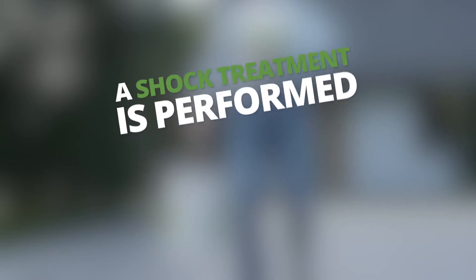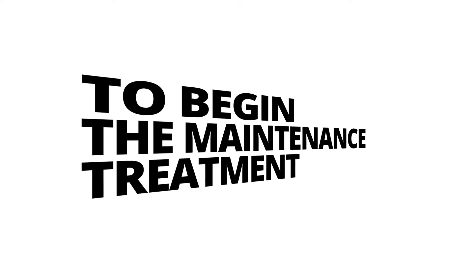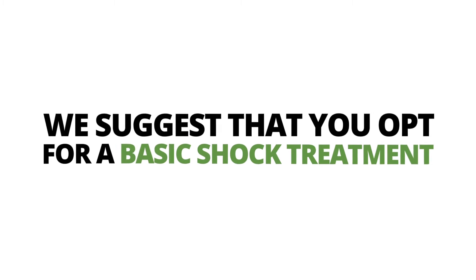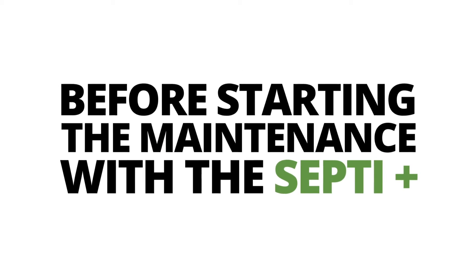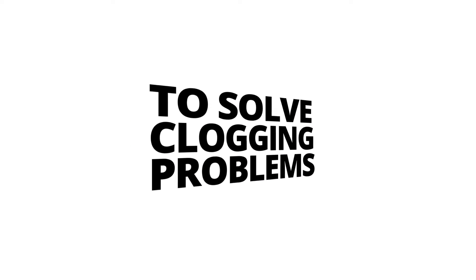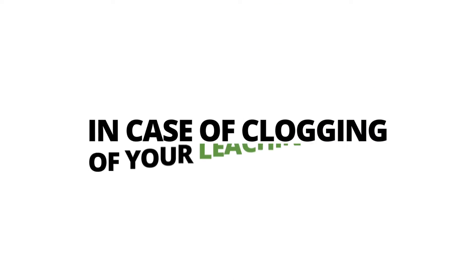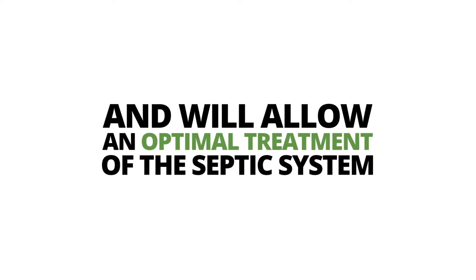A shock treatment is performed for one of two reasons. If you have never treated your septic system with bacteria and enzymes, we suggest that you opt for a basic shock treatment. This will allow you to clean your septic system before starting the maintenance with the SeptiPlus. We suggest a moderate or intensive shock treatment in case of clogging of your leaching field. Both the SeptiDrain and the SeptiMax will be used and will allow an optimal treatment of the septic system.